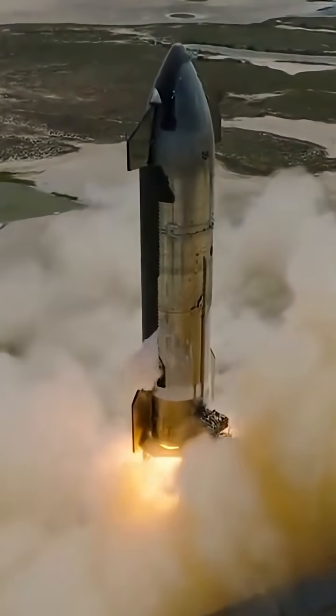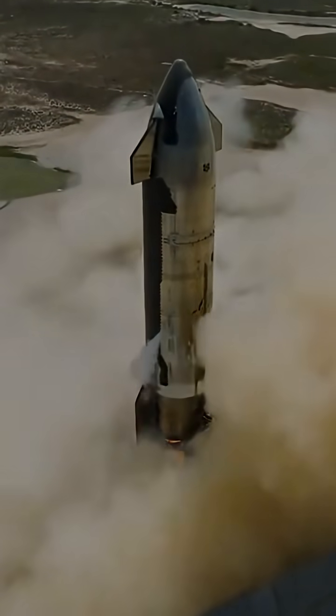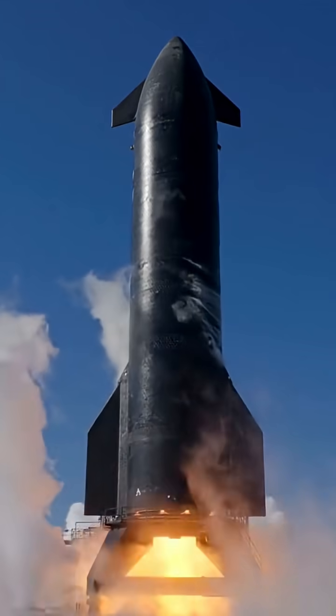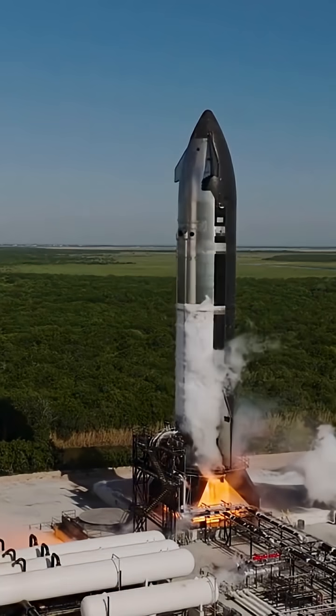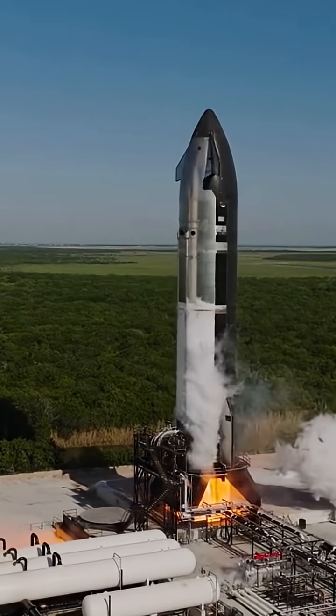The engines we've seen before — like SpaceX's Merlin or NASA's old shuttle engines — were either powerful but limited in efficiency, or efficient but way too expensive. SpaceX needed something new, affordable, and super efficient.